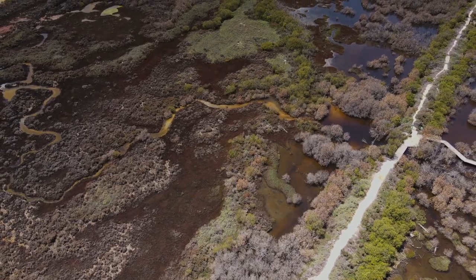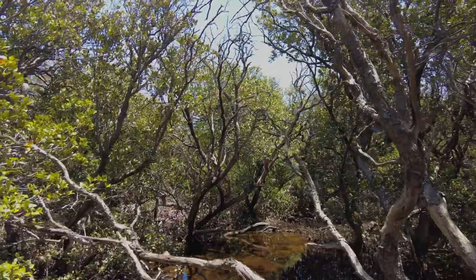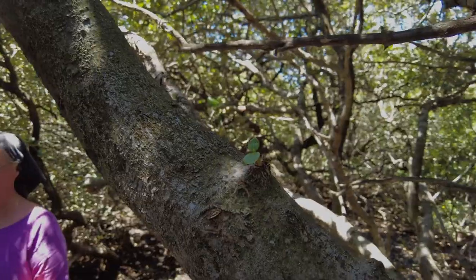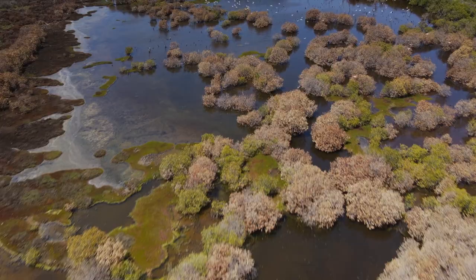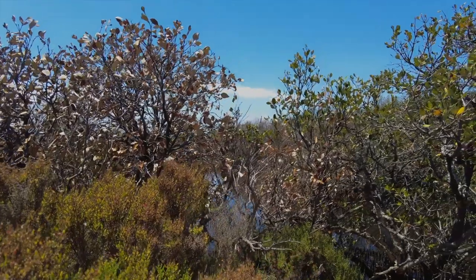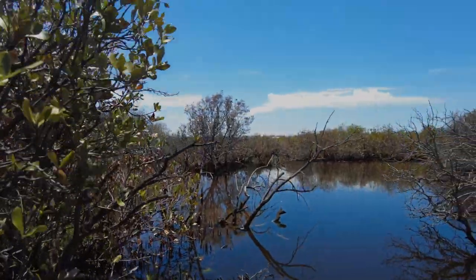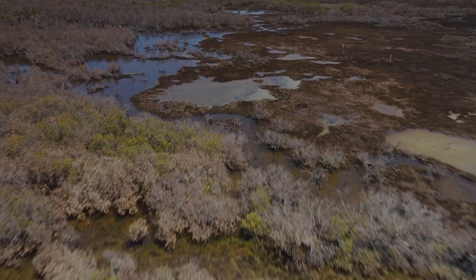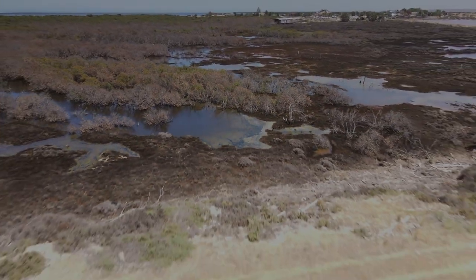Once that occurs, nature can take charge and start to fix things. Every day the tide will come in and will dilute the salinity in the water and any acid. Once that occurs, nature can start to move back in. So it's going to take quite a while before the mangroves can be expected to recover and become a forest again, but at least we'll be able to see them getting started straight away.